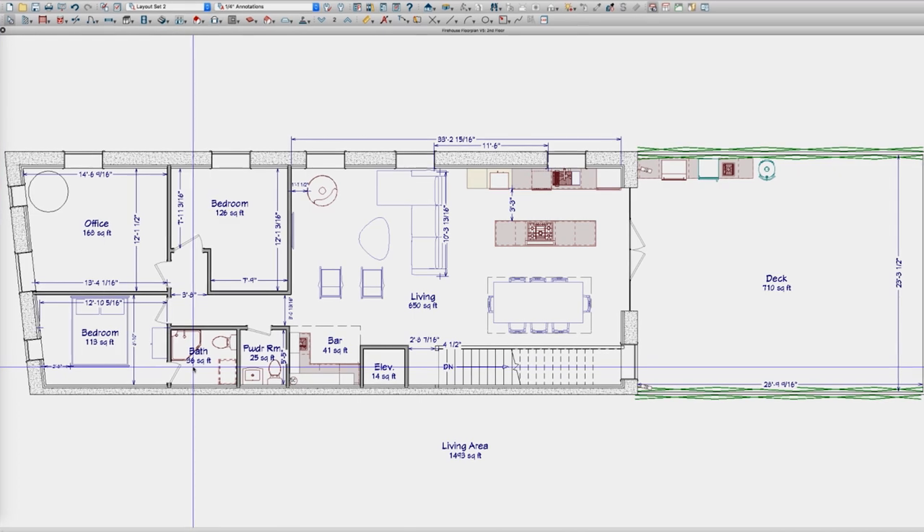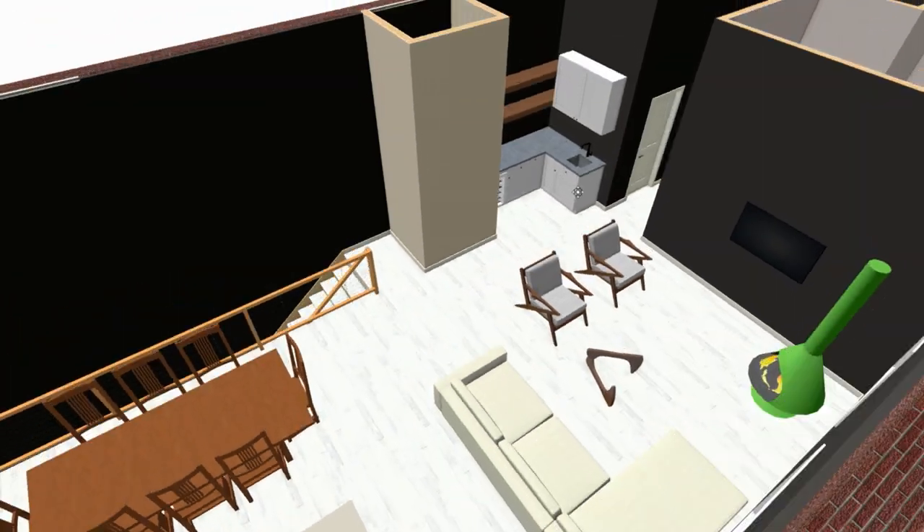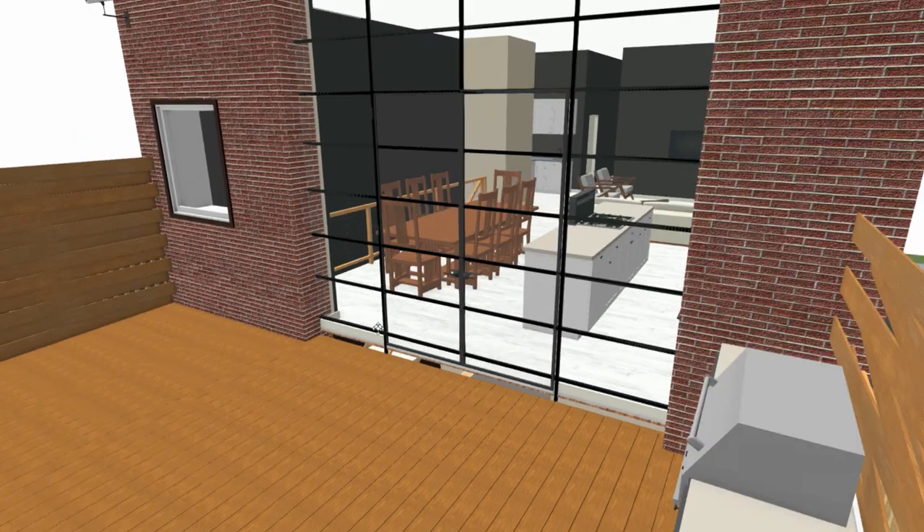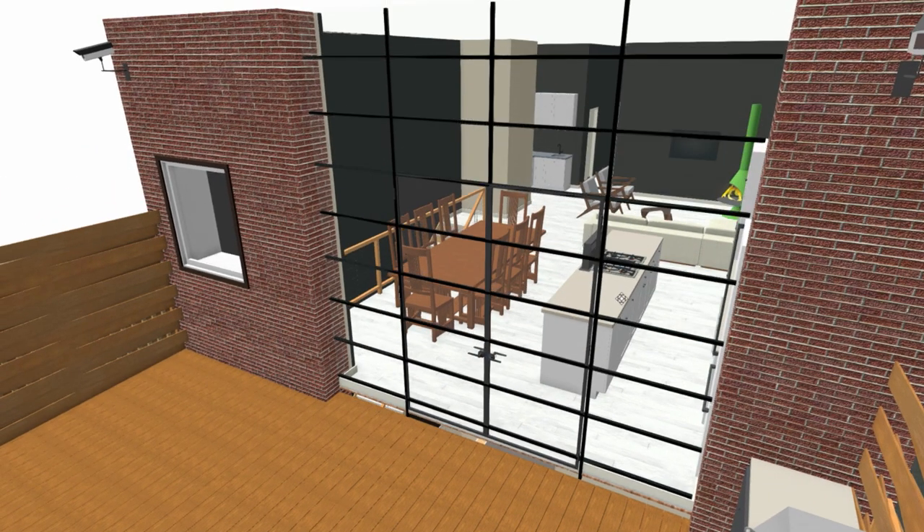With the flipped floor plan we're designing here at the firehouse, our living area is upstairs and our master suite is downstairs. That means the indoor kitchen and the outdoor kitchen are going to be right next door to each other.